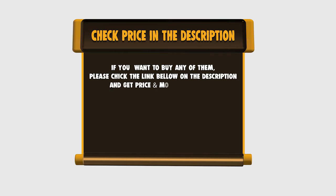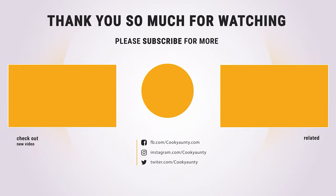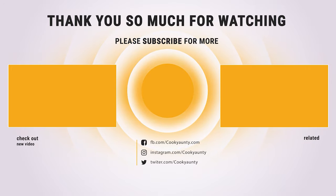Please check the link below in the description for price and more information. That's all for now. If you enjoyed this, make sure to like and subscribe. Drop a suggestion in the comment box if you think we can do better. We'll see you next time.